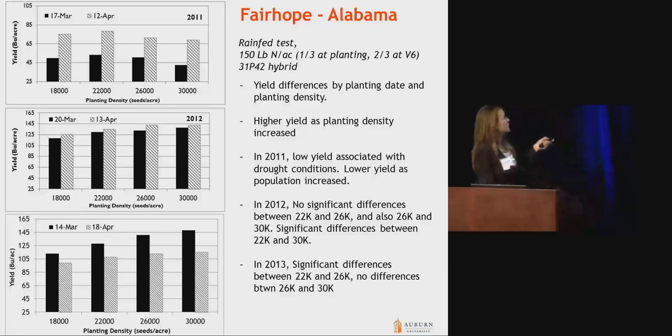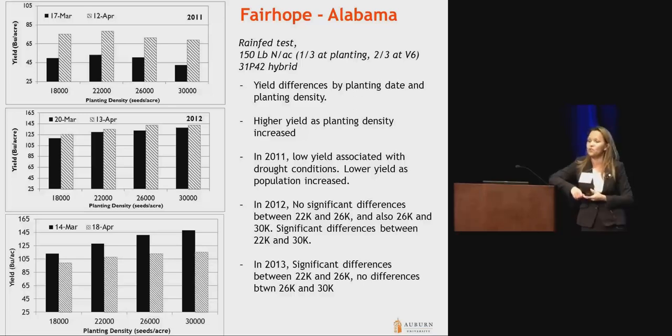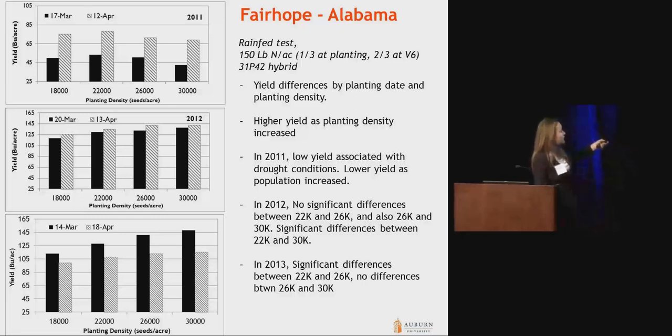I want you to see two things. The first is how different and how low the yield from 2011 was compared to 2012 and 2013. I'm showing this because I want you to understand the risk you take when you farm dryland. There was no response to plant population under that condition — no matter what your density was, the plants were not responding. Why? There was no water.